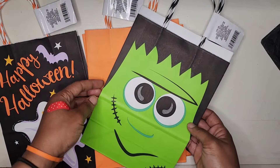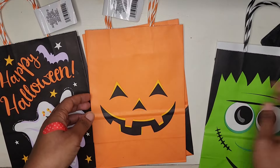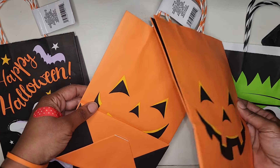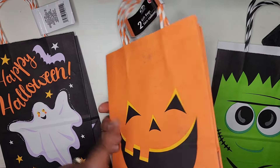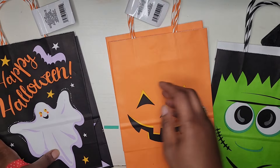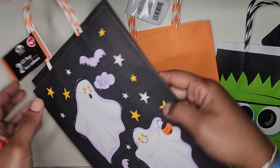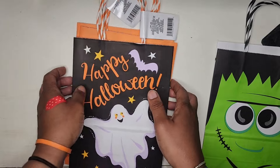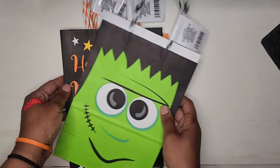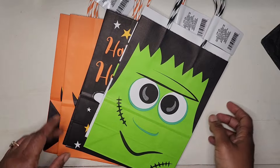Lastly in the Halloween items, I have these bags — two sets here. Two of the sets have two different bag designs, and this one also has different designs — it's one design on the front and one on the back. Each set comes with two bags.